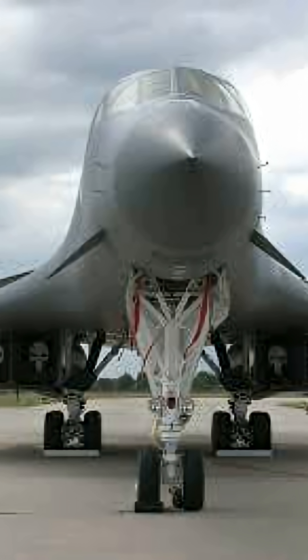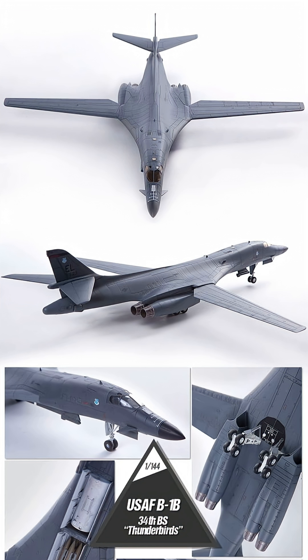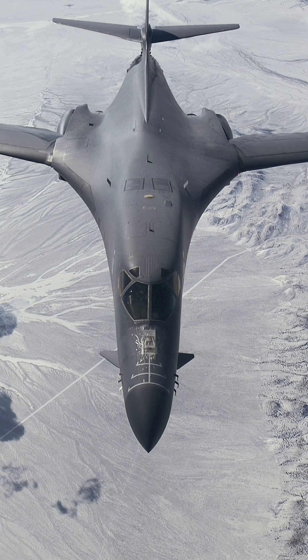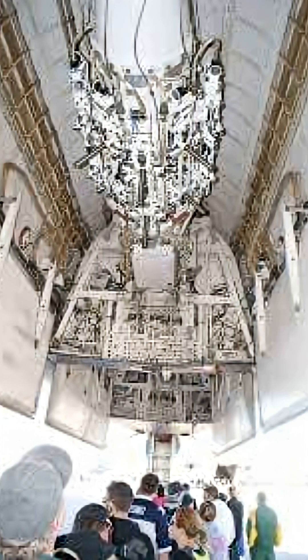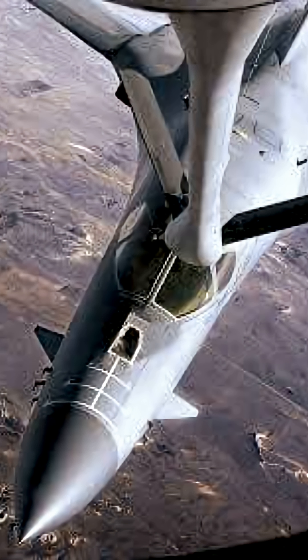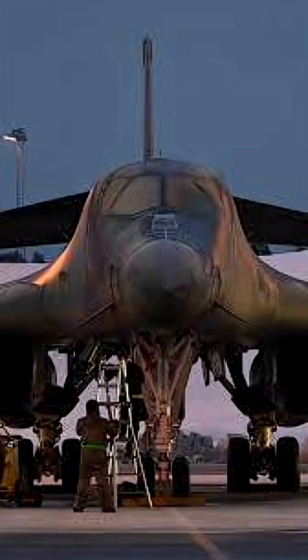It is powered by four General Electric F-101 turbofan engines and has a crew of four: a pilot, co-pilot, and two weapons systems officers. It can fly up to Mach 1.2, about 1,450 kilometres per hour, with a combat range of around 12,000 kilometres with aerial refuelling, and can carry over 34 tonnes of bombs.